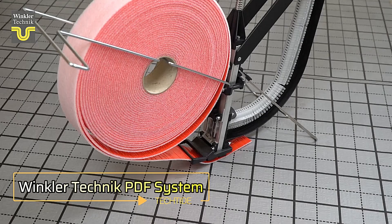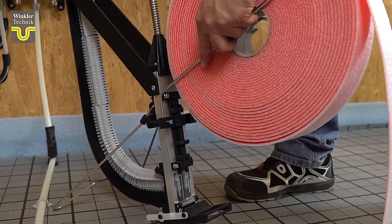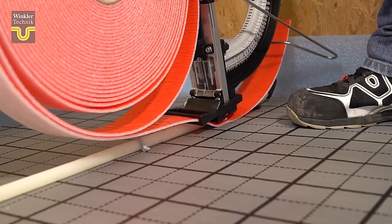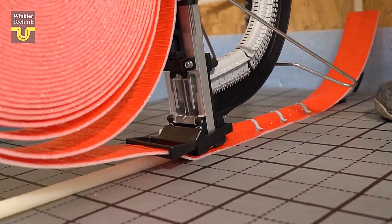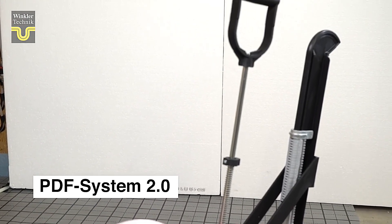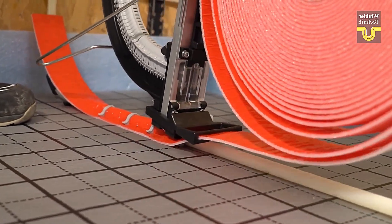Winkler Technic PDF System — Revolutionizing Underfloor Heating Installation. The Winkler Technic PDF System is all about making underfloor heating installations easier and more efficient. Designed to streamline the installation of insulation tape, this system is perfect for areas over 6 square meters. It works with the PDF EY tape, which is 4 millimeters thick and typically sold in 25-meter rolls. This system simplifies the process compared to traditional protection tubes and can even be managed by a single person. However, the price is available only upon request.